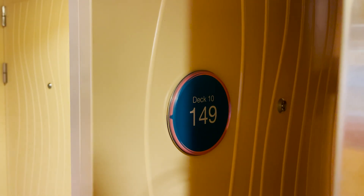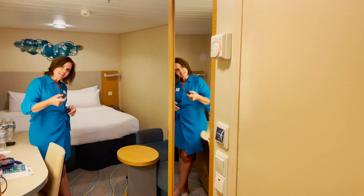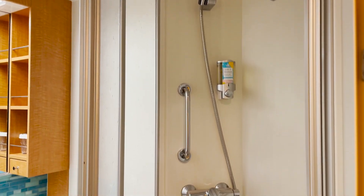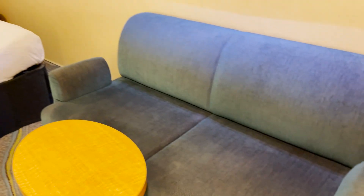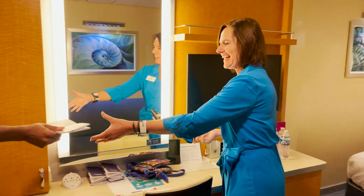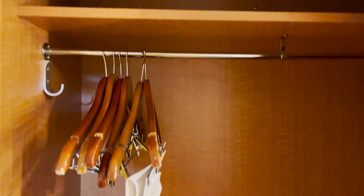Starting things off with room 10149 — this is our lowest category, a basic interior room that can accommodate two people. Right when we enter, you'll find the bathroom space with a standard wraparound shower door, toilet, and vanity area with storage on the sides and below. We have a couch here — just a couch, not a convertible sofa bed — and then our bed space tucked up in the back, desk, vanity, TV area across, and closet storage with cubbies, safe, and hanging racks.